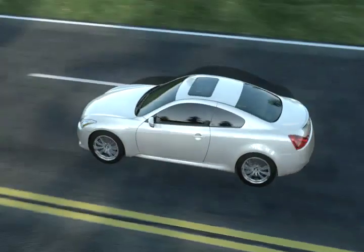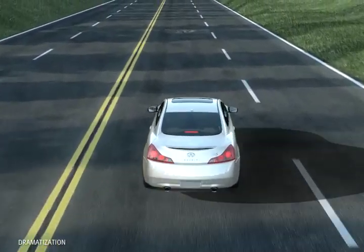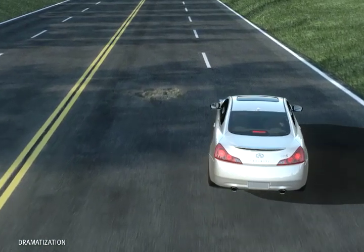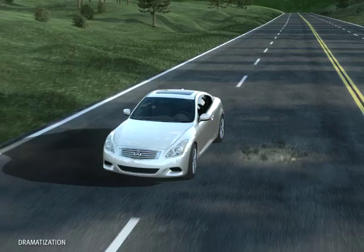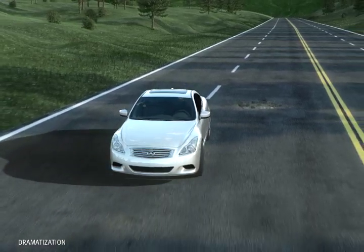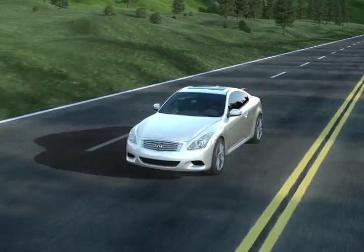With Vehicle Dynamic Control, your steering and braking actions are continuously being monitored and compared to your vehicle's actual motion. So, if you begin to deviate from your steered course, Vehicle Dynamic Control adjusts as needed to help you achieve a higher level of control.